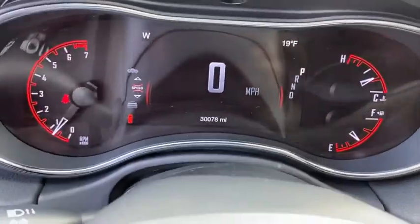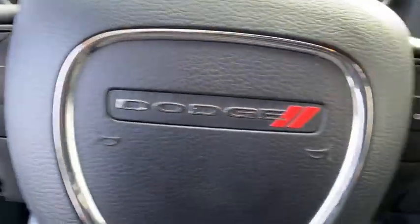Power windows, rear window defroster, heated front seat, trip computer, panic alarm, tachometer, remote keyless entry.